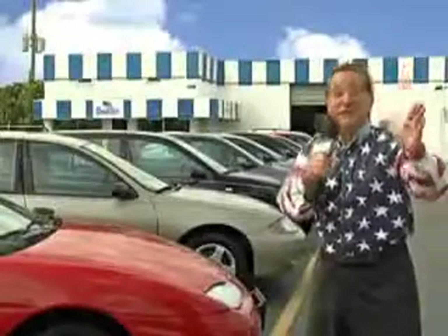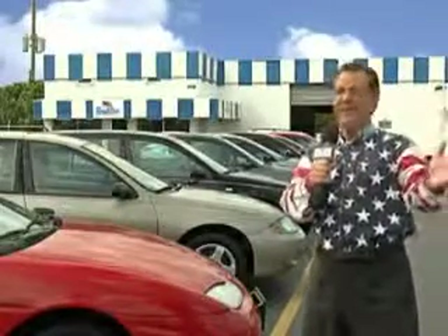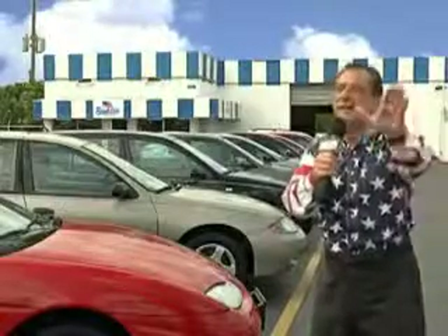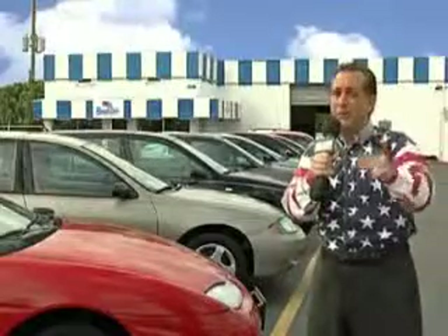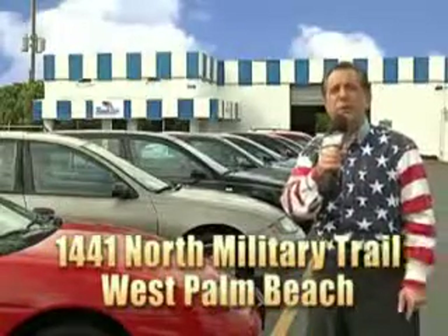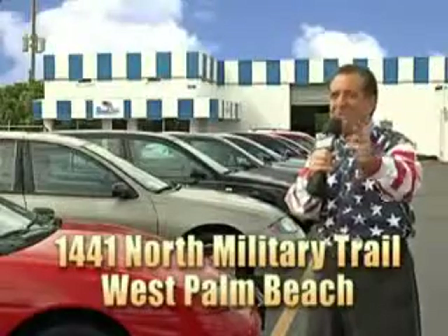My 15 minutes are up, but I could go on for another hour or more. Believe me, we have a huge selection of cars, trucks, vans, and sport utility vehicles here at Beach Cars. And as you can clearly see, we price to sell. We don't care if you have no credit, or even bad credit — we're going to finance it right here at Beach Cars, so you can drive it home today. That's Beach Cars, 1441 North Military Trail between Okeechobee and Belvedere, right here in West Palm Beach.